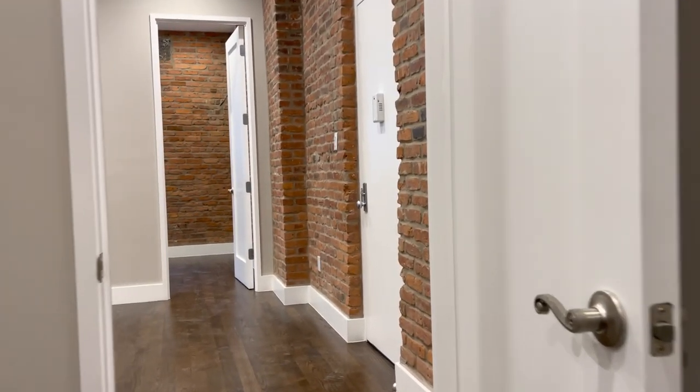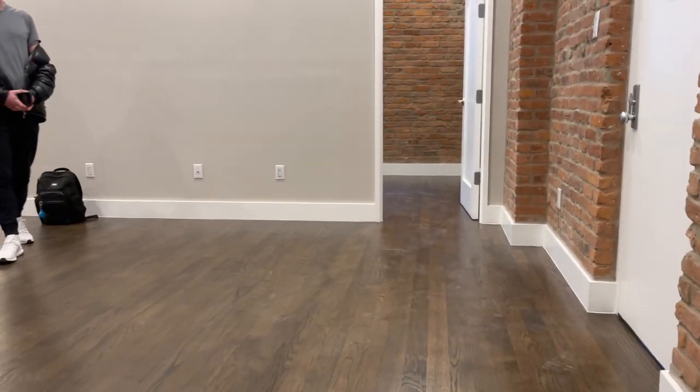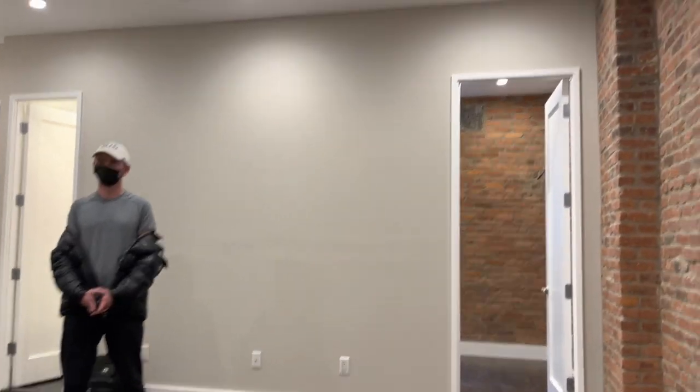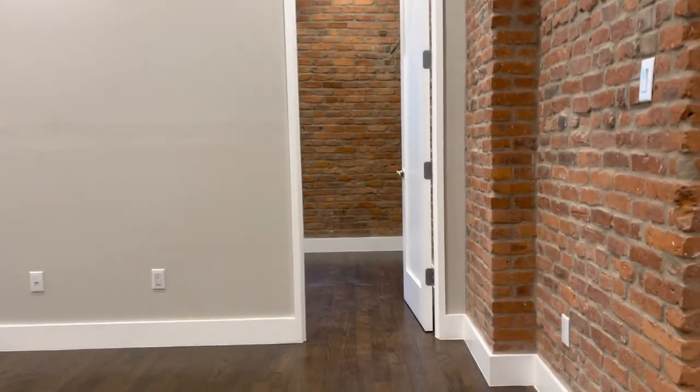Let me go back to the living room and get you another shot of it. By no means is it small. Pan all the way up — a lot of wall space depending on where you want to have the TV.